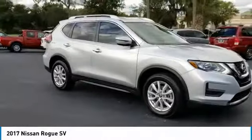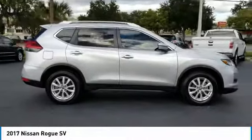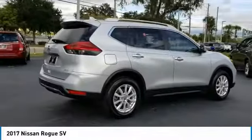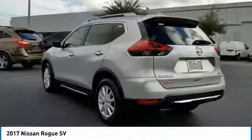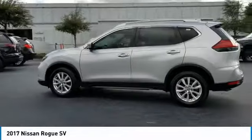Take a ride in the 2017 Rogue. The stylish Rogue gets 27 miles per gallon and still boasts nearly 58 cubic feet of cargo space. With a 5-star side impact safety rating and confident handling, the Rogue is more than you expect and everything you deserve. This vehicle has less than 35,000 miles.